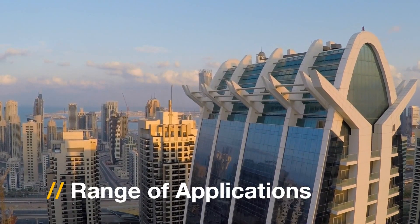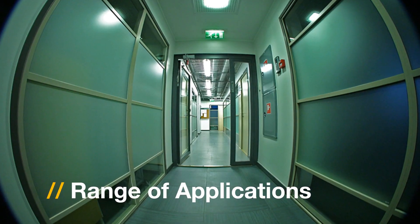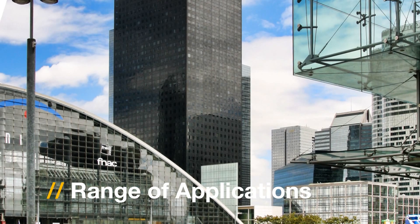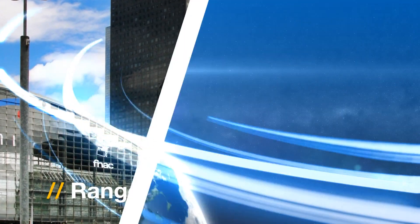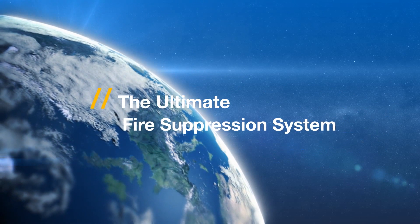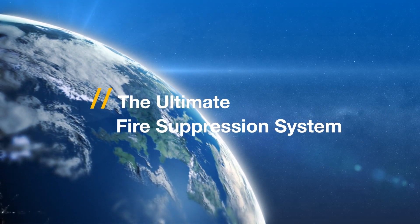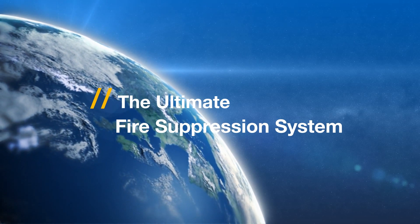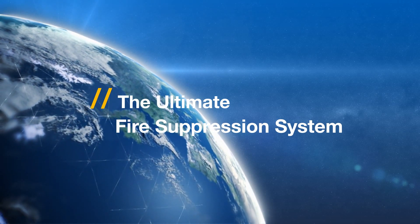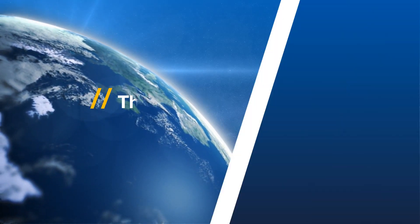The iFlow system from Tyco can be used in a wide range of applications, from high-tech data centers to cultural buildings and financial institutions. No other fire suppression brand promises the full range of solutions or the quality of Tyco fire protection products. Tyco fire protection products are backed by a worldwide network of factory-trained distributors, the largest and best qualified in the industry.